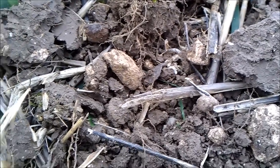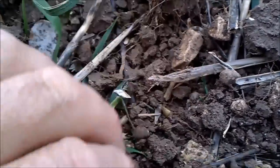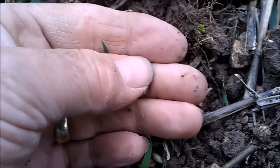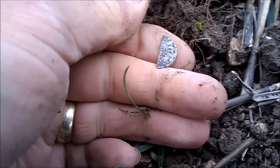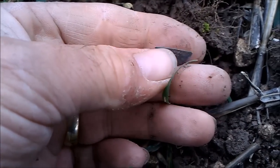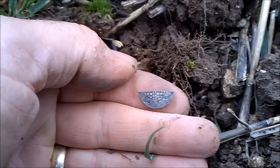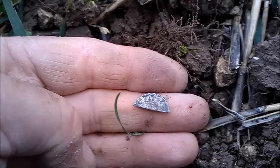Dad was absolutely kicking my ass but it looks like I may have just flicked over hopefully a cut half. There it is - a nice cut half and voided long cross, probably of Henry the Third. Excellent, I'll take that.